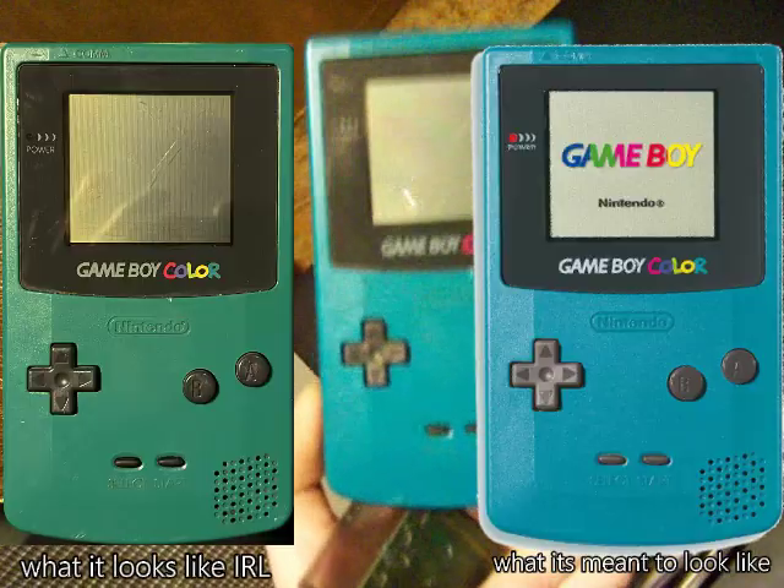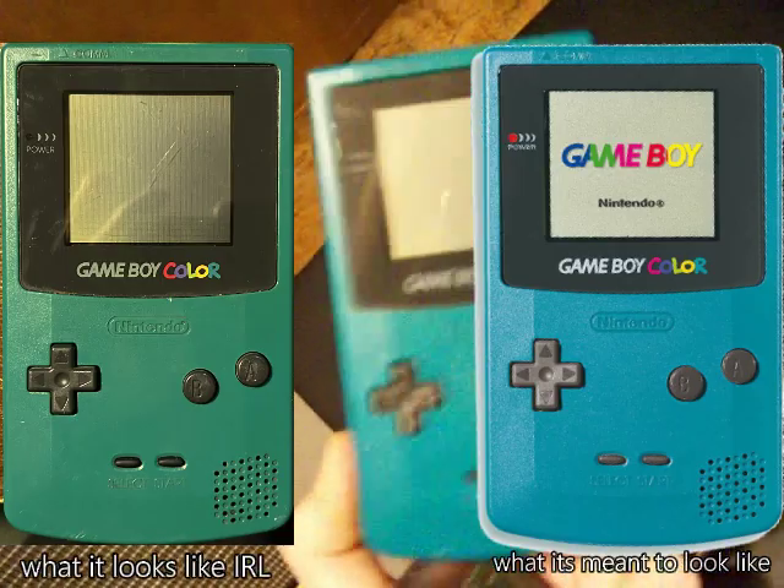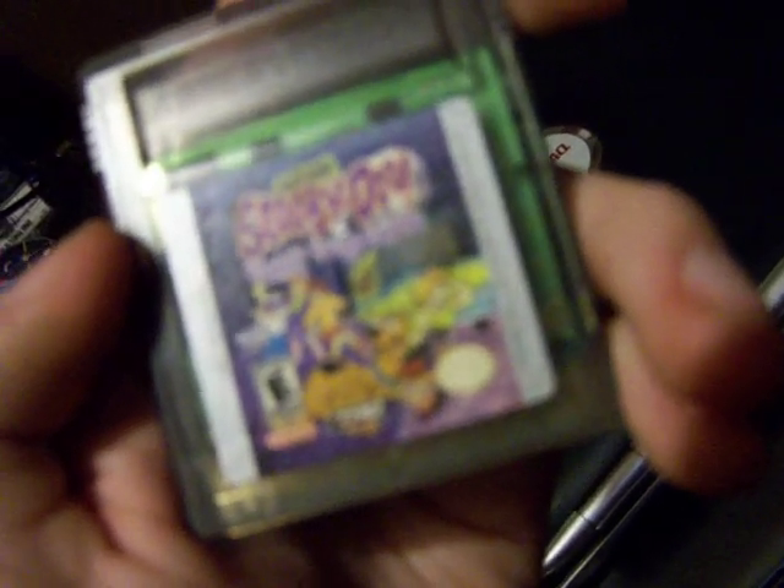It doesn't look great. It's not the camera's fault that it looks this weird color — it's meant to be teal. This is the game that came with it, which does not work. I don't have the right tool to take it apart and clean it. The game is Scooby Doo Classic Creep Capers. I think it's the only Game Boy Color game I have.